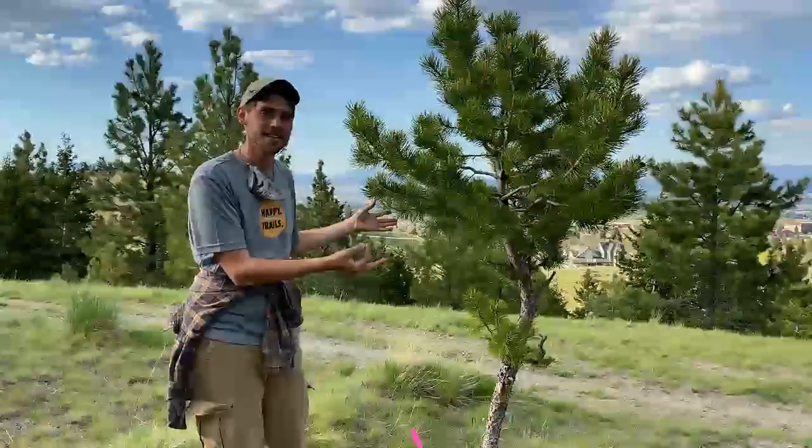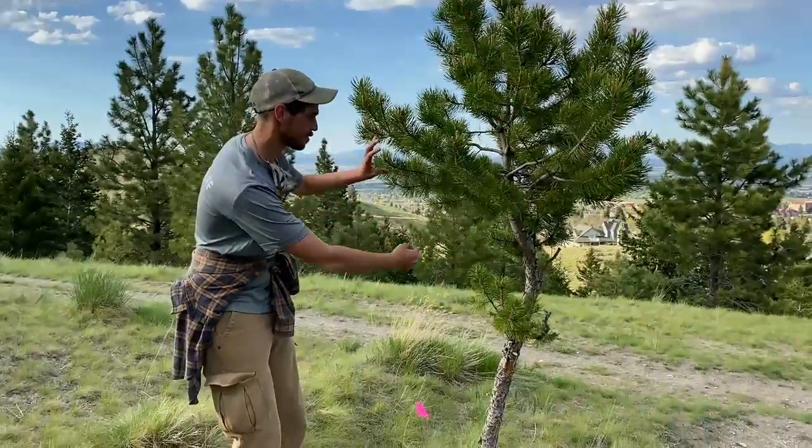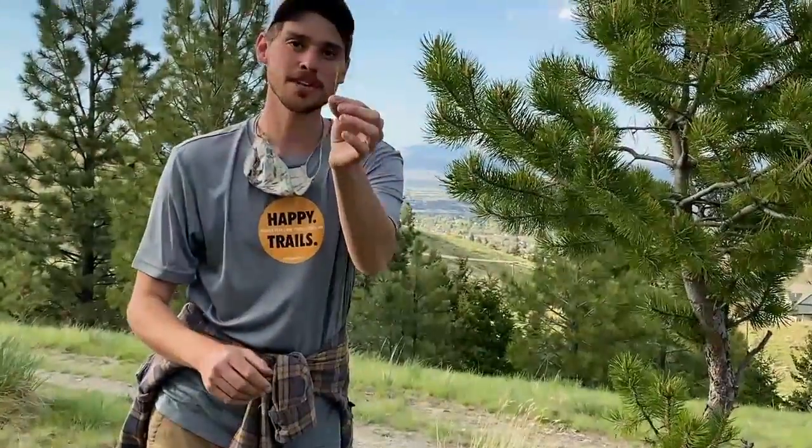This is the Lodgepole pine. The Latin name is Pinus contorta, or the contorted pine. You can see it kind of grows in this contorted way. You can identify this because it has two shorter bunches of needles and more rounded cones than the Ponderosa pine.